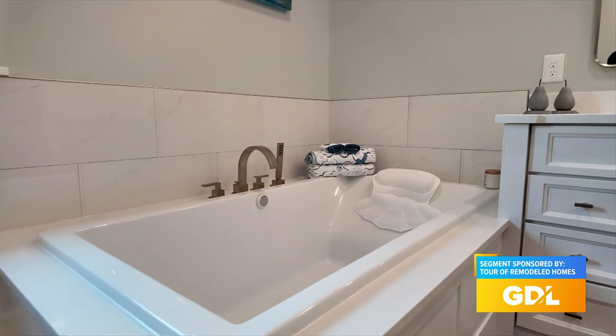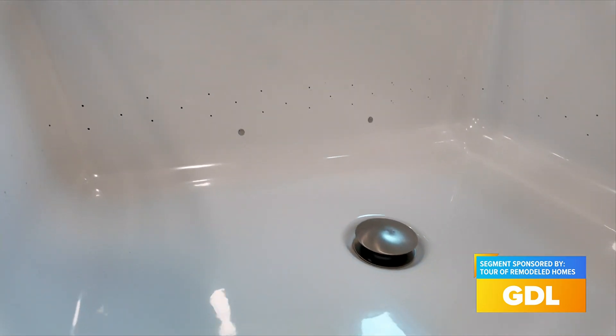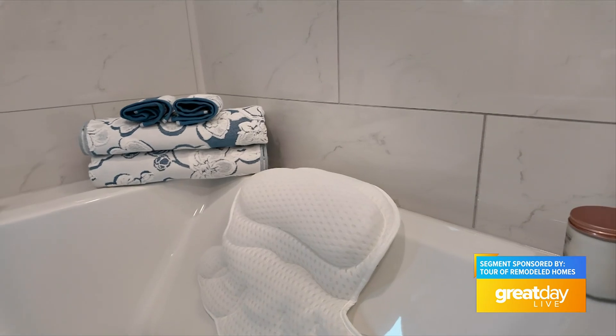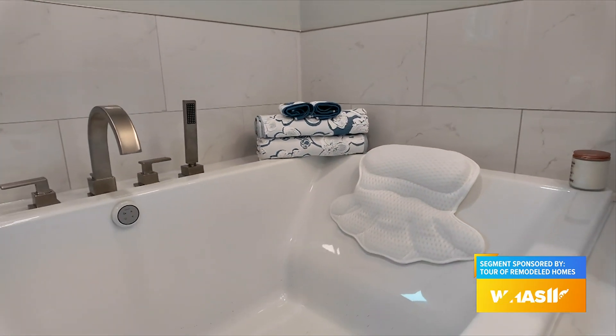This is a really nice space. That jacuzzi tub — this is actually one of the first times I've seen them. It's just like little air holes. So it's not the water jets, you know, like most people are used to. It's just a real kind of a light massaging air bubble — a nice tingle.